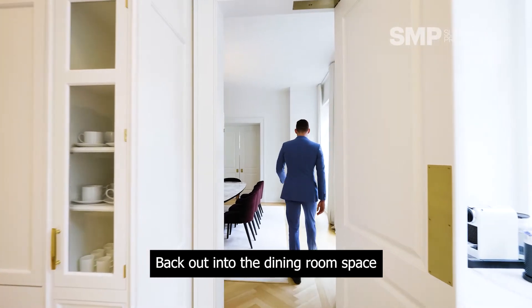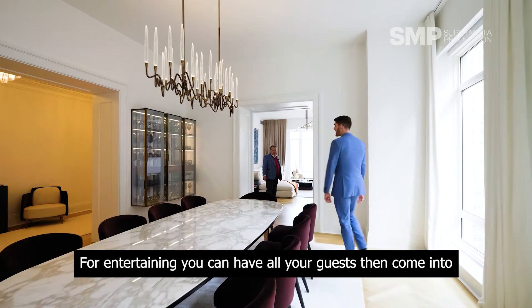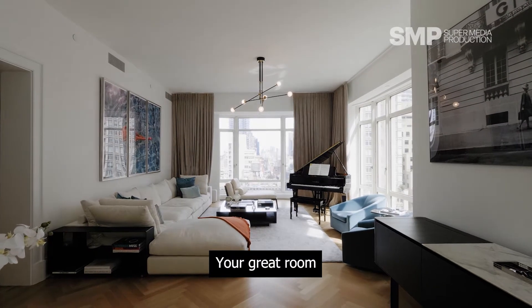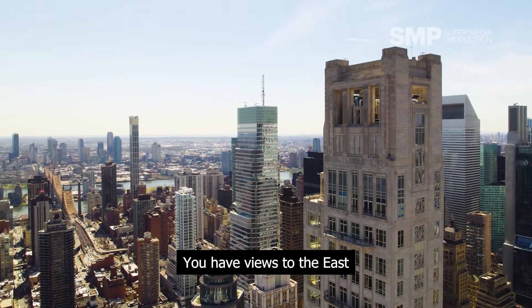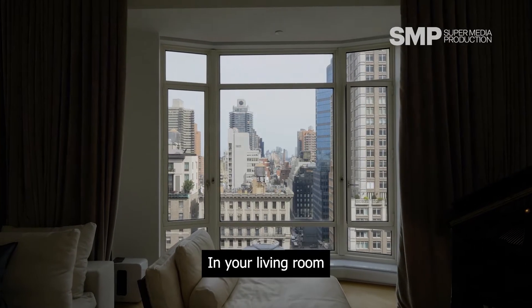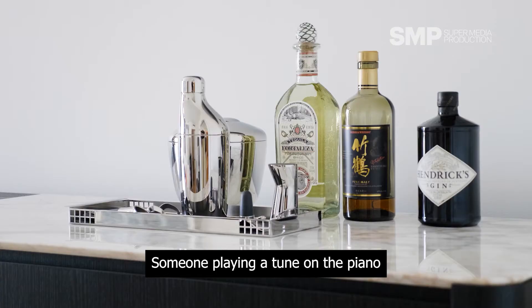Back out into the dining room space, below us we have herringbone on the floors. And then at the end of the dining room here for entertaining, you can have all of your guests come into your great room with your grand piano. I love how you have floor-to-ceiling glass windows. You have views to the east with the Queensborough Bridge framed perfectly in your living room. Could you imagine having a party with all your friends here, entertaining someone playing a tune on the piano?